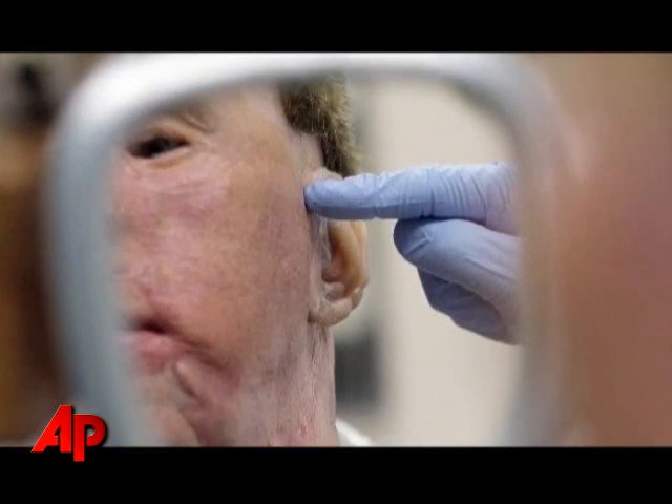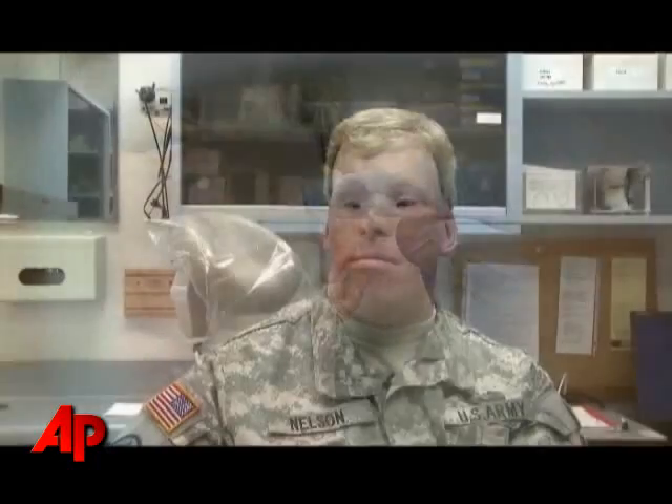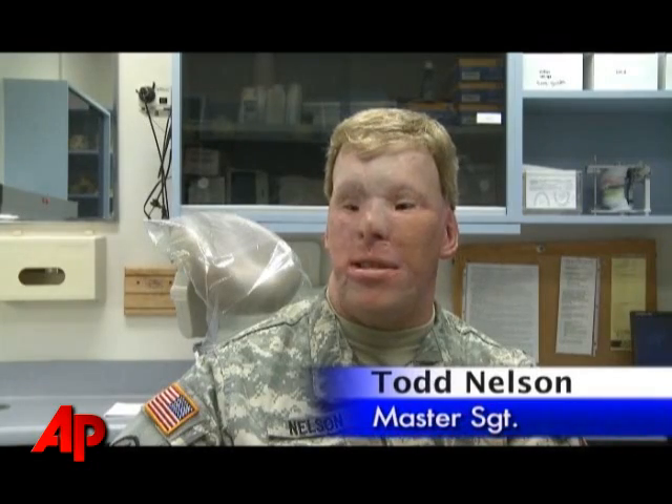My name is Master Sergeant Todd Nelson, born and raised in Colorado. I've just finished my 19th year in Army service.